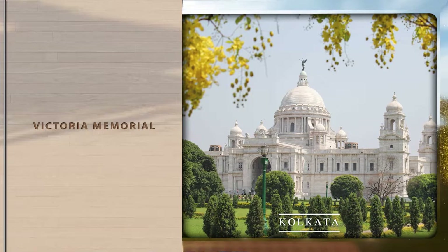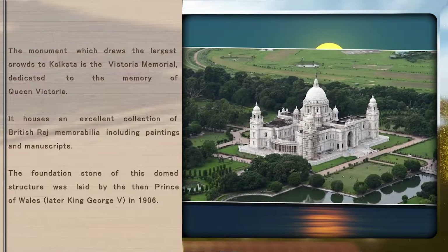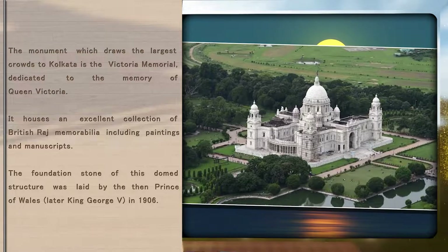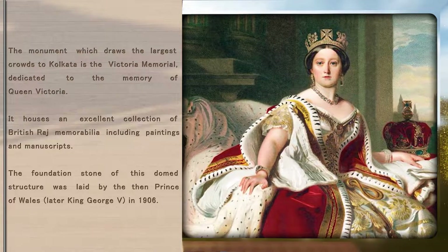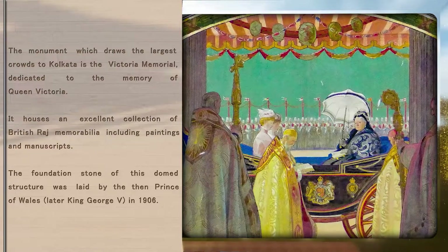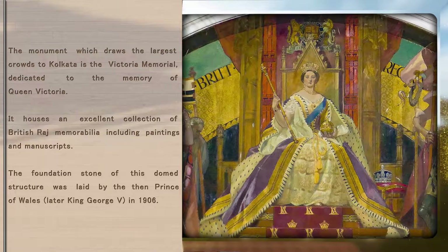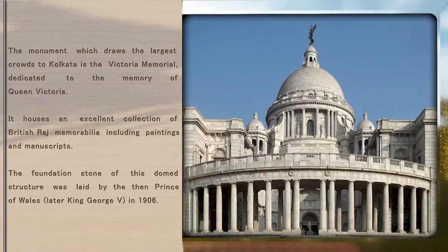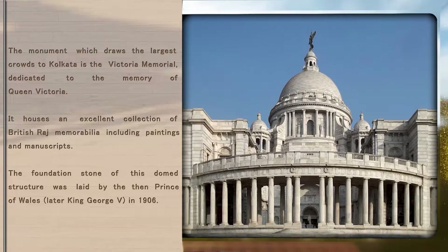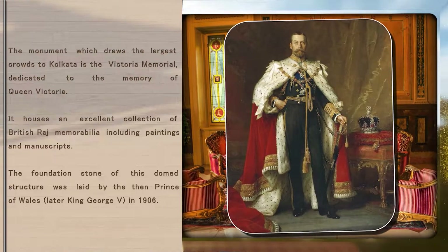Victoria Memorial. The monument which draws the largest crowds to Kolkata is the Victoria Memorial, dedicated to the memory of Queen Victoria. It houses an excellent collection of British Raj memorabilia including paintings and manuscripts. The foundation stone of this domed structure was laid by the then Prince of Wales, later King George V, in 1906.